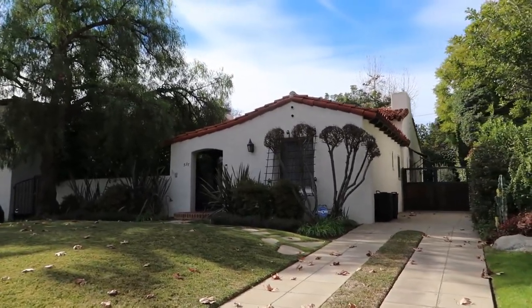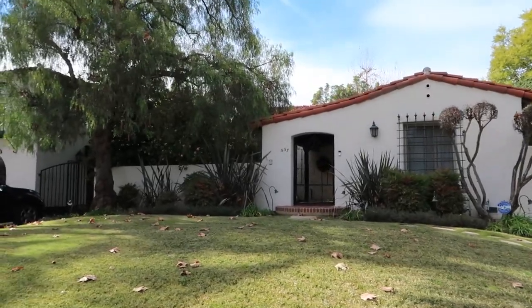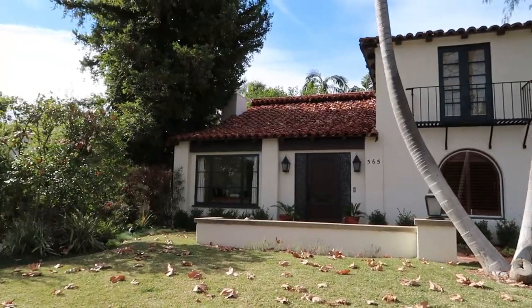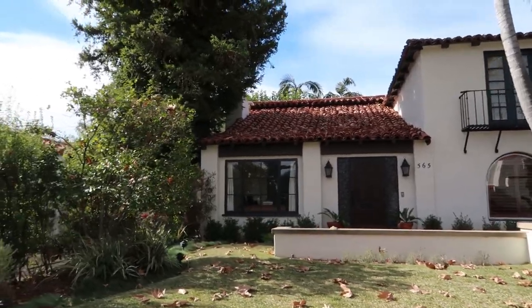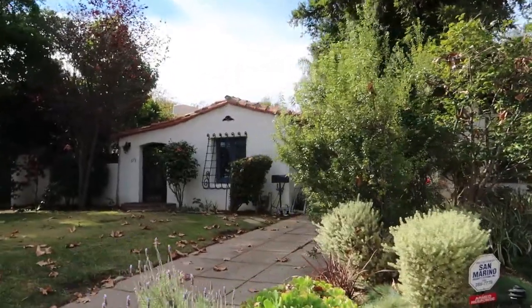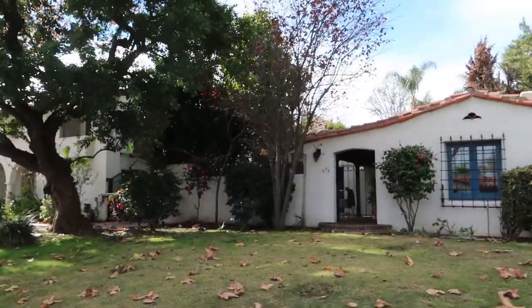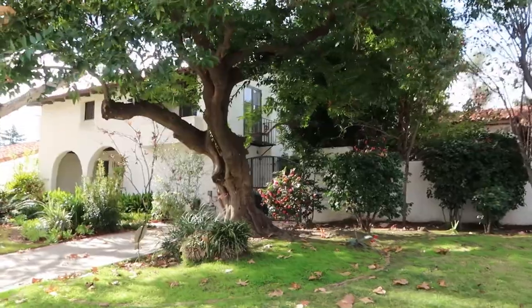I really like the bars on the windows — it just makes it look more authentic. I can see the Spanish style, but I feel like these houses also look like Greece a little, so it's kind of a Mediterranean style as well. I like it a lot. These houses don't look too big but they're all really nice.